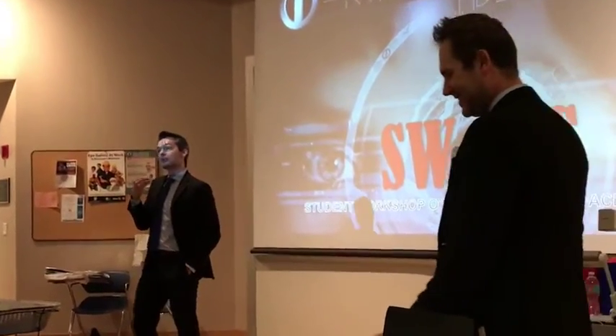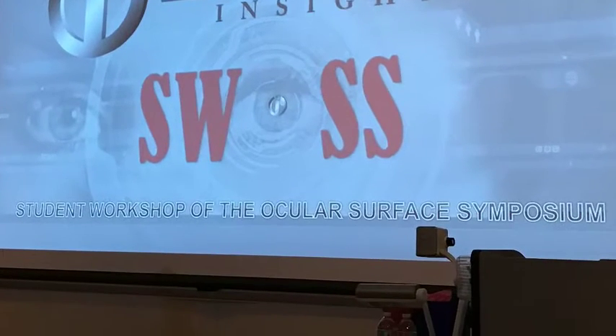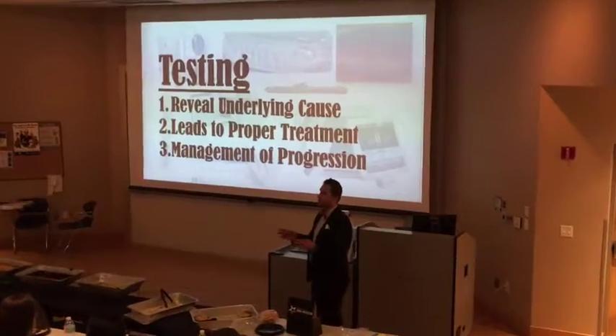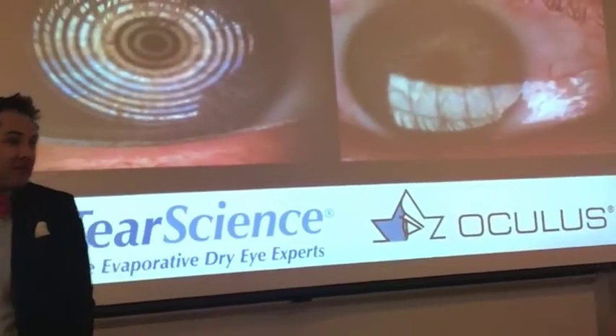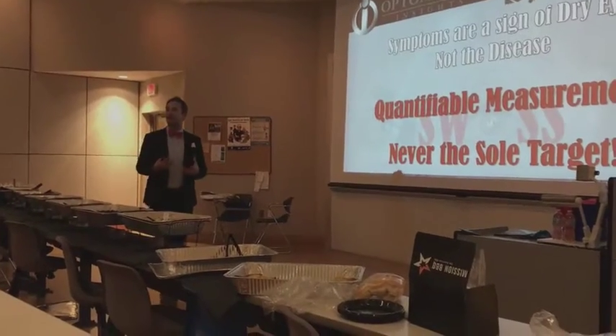Greetings from Fort Lauderdale! Last night I enjoyed an evening with the students of optometry at NOVA. Mila and I held a workshop we call SWAS — the Student Workshop of the Ocular Surface Symposium. The workshop centers around a didactic component, about a 45-minute presentation covering the types of dry eye, diagnostic methods, and treatments.